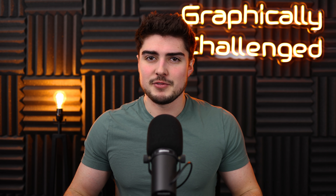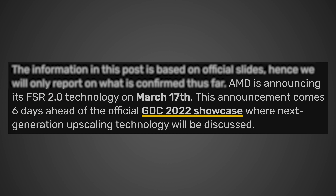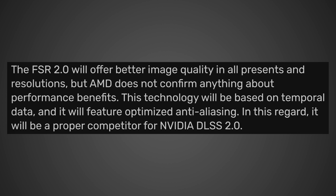Did AMD finally kill DLSS? This information comes from videocards.com regarding FSR 2.0, which is coming out fairly soon. According to them, AMD is announcing FSR 2.0 on March 17th, six days ahead of the official GDC 2022 showcase where next-generation upscaling technology will be discussed. FSR 2.0 will offer better image quality in all presets and resolutions, though AMD does not confirm performance benefits. This technology will be based on temporal data and feature optimized anti-aliasing, making it a proper competitor for NVIDIA DLSS 2.0.